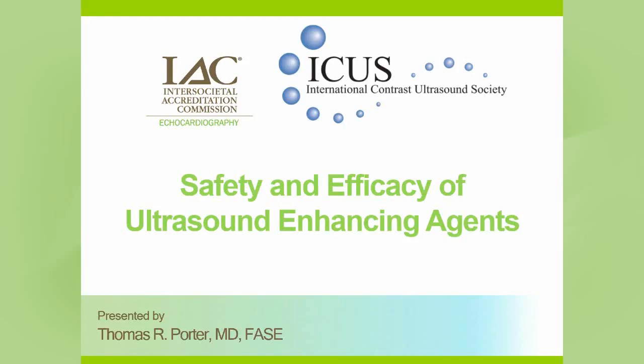Hello, my name is Dr. Thomas R. Porter from the University of Nebraska Medical Center, and I will be discussing with you the important topic of the safety and efficacy of the ultrasound enhancing agents.